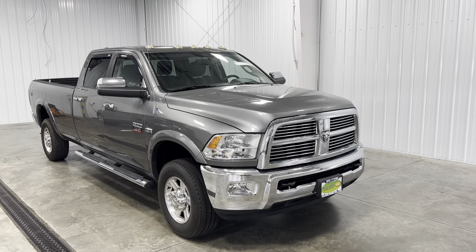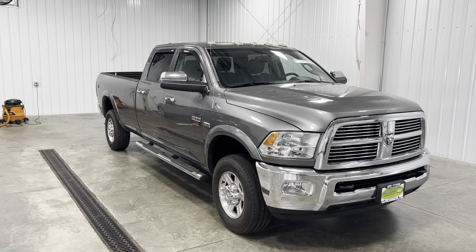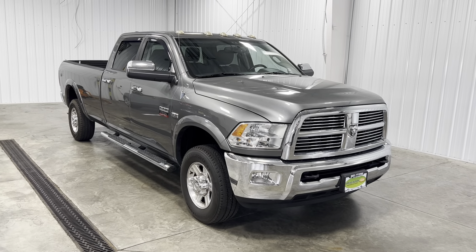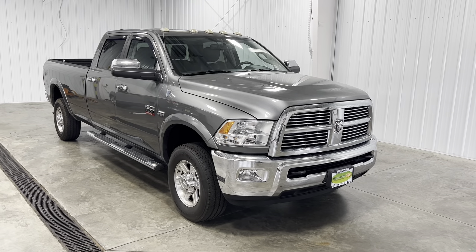What's going on everybody, my name is Spencer and welcome back ladies and gentlemen to another Midtown video. Today my friends you're looking at a 2012 RAM 2500 Laramie with the gray exterior with the 5.7 liter HEMI V8 engine.